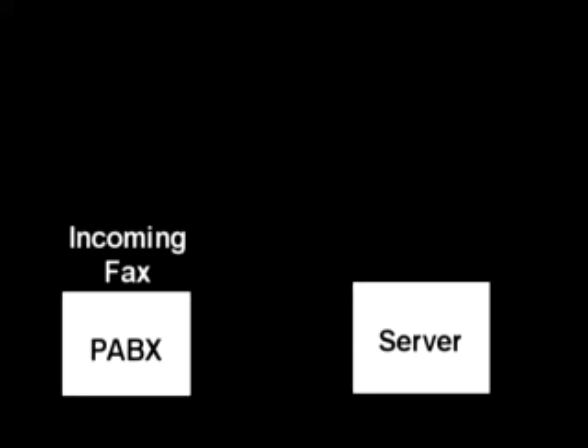Here's how unified messaging handles an incoming fax. First, a fax is received on the fax line, which is connected to the phone system. The phone system then sends the fax to a computer — usually a server with Microsoft Windows Exchange Server installed.